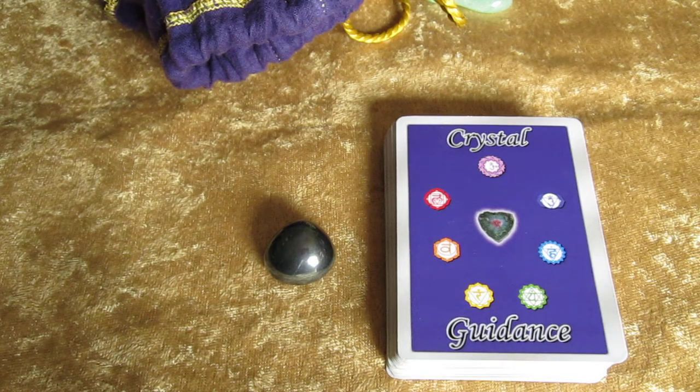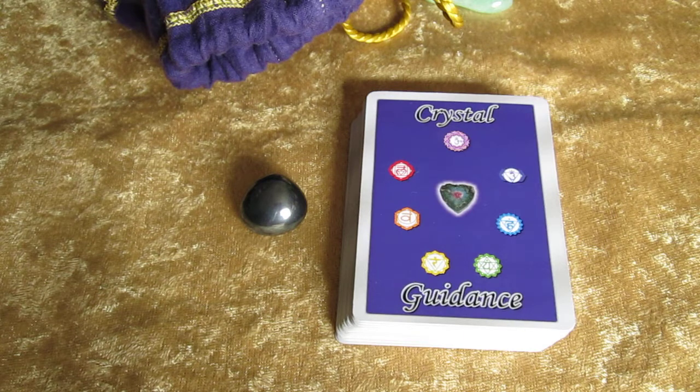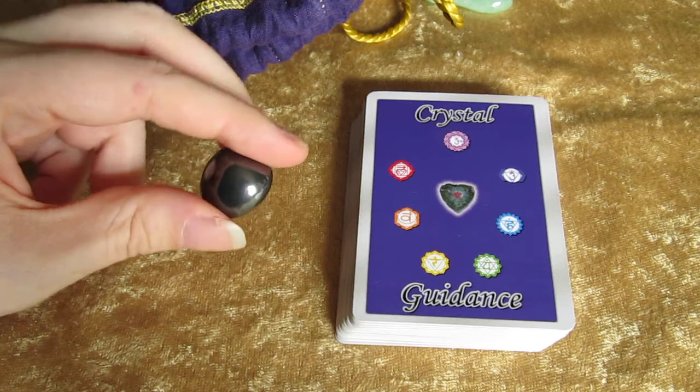Hematite — excellent grounding stone. That is definitely the number one message coming across today: grounding. Here in Missouri it is absolutely gorgeous today, wind is blowing, close to 80 degrees, and it's the 10th of November. Today would be the absolute perfect day to go running outside barefoot and do earthing, which is probably one of the best ways you can ground — running out barefoot in the grass and getting really in touch with Mother Earth.